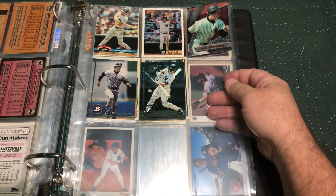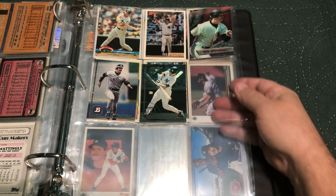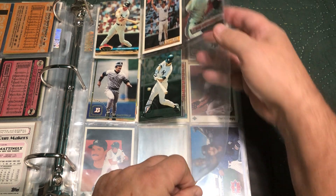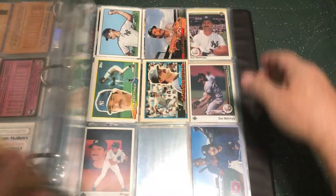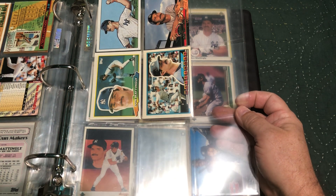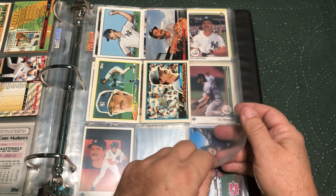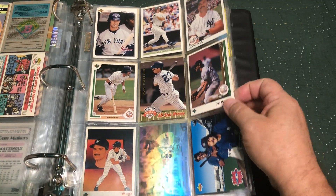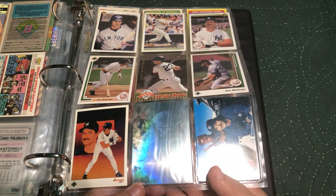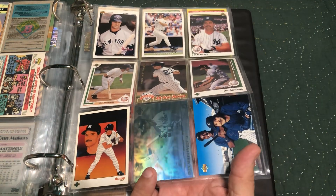Some Bowman and Stadium Club. Then we got the Topps Bigs here — two of them. Nice Stadium Club there. And we're into Upper Deck already — got the Upper Deck hologram down here, a little hard to see, but that's him.